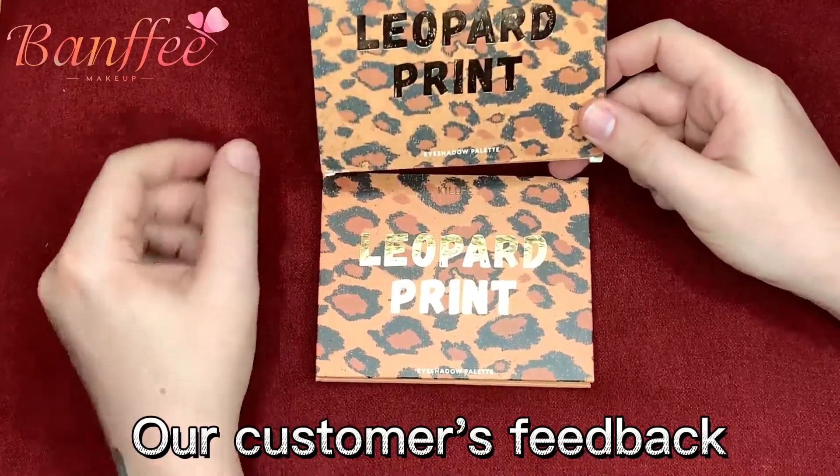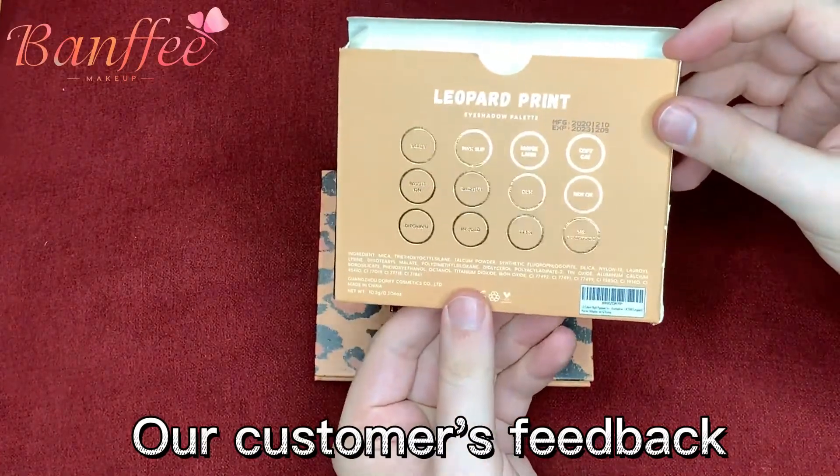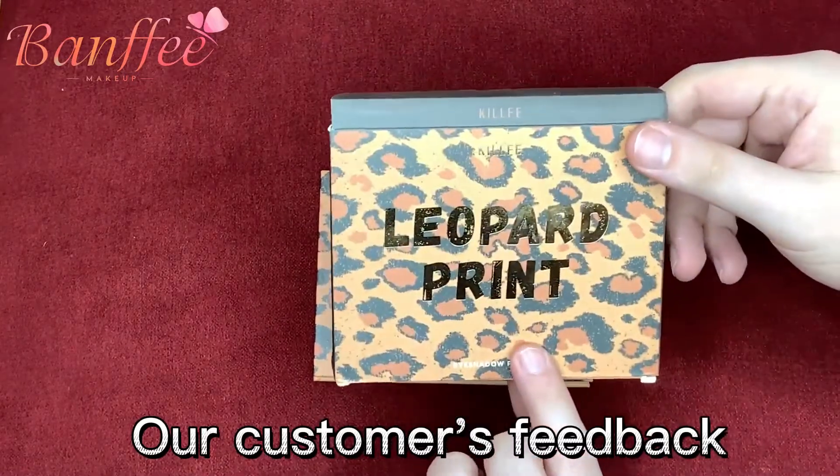All right, so today we're going to be reviewing this Leopard Print eyeshadow palette. Some of the names on it are kind of fun: Tardy, Maybe Later, Copycat, Miss Brightside. Kind of fun.